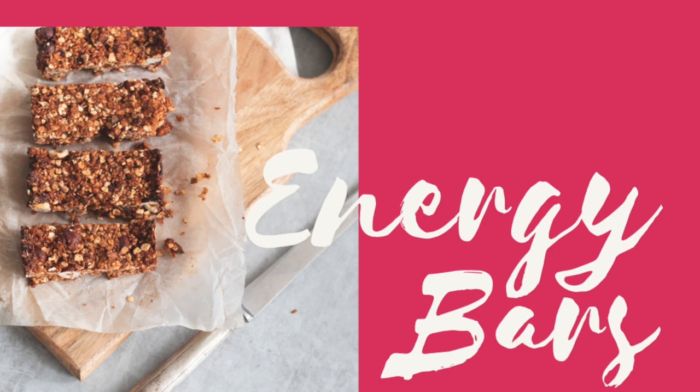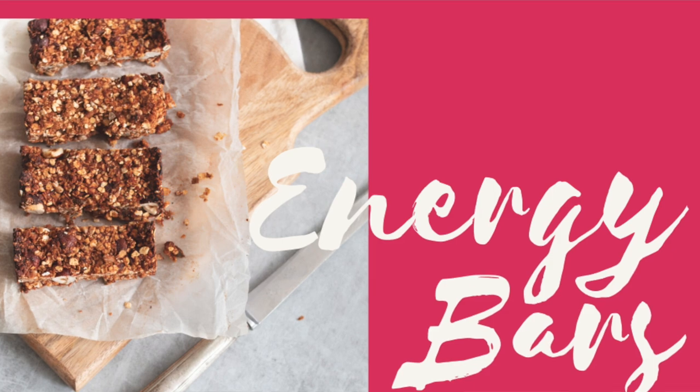Let's start with breakfast. Number one: bars. Bars are quick and easy, and when you're trying to get other kids fed — whether you're breastfeeding an infant and have a toddler at the table — there's just not a lot of time to make something. So sometimes a bar is the best thing first thing in the morning. Some advice: bars can be full of a lot of sugar and sometimes seem healthy just by the wrapper.